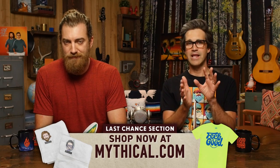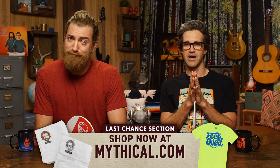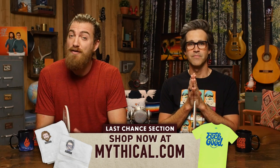Kind of like all the merch at mythical.com. Good transition. When it's there, you have a chance to buy it, and then when it's gone, it's gone. But then there's this period of time where it's about to go away, and we call that the last chance section of mythical.com. Pretty smart. Don't hesitate, because the items will go away — but we give you one last chance.